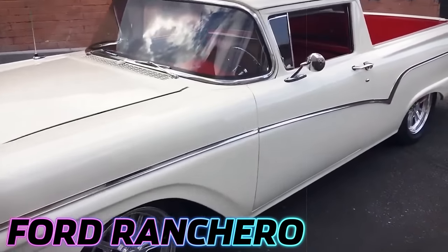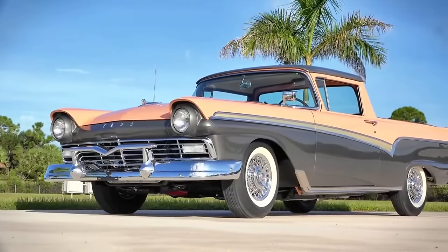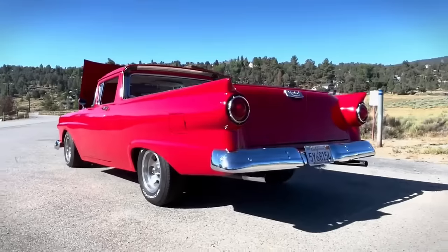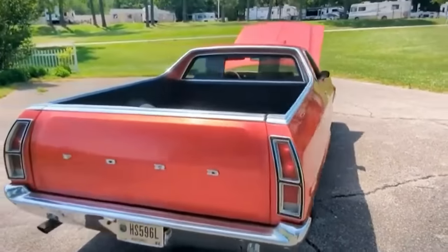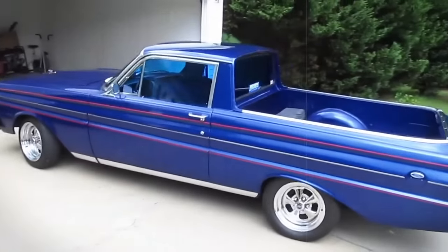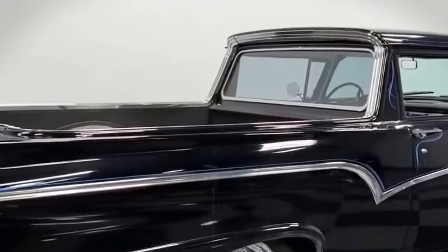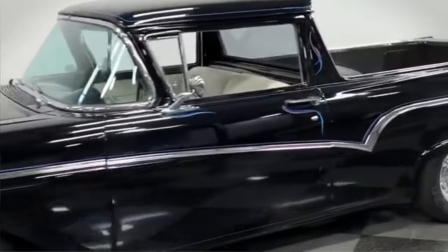The Ford Ranchero, produced from 1957 to 1979, was a unique vehicle combining the utility of a light pickup with the comfort and riding characteristics of a car. It was particularly notable for its cargo capacity, which was marginally higher than the half-ton F-Series pickup. Throughout its production, the Ranchero underwent several changes, adapting to market trends. In 1960, it was redesigned to be smaller, based on Ford's compact Falcon — a response to the popularity of small, economical cars and the economic recession of the late 1950s. The Falcon Ranchero featured an 800-pound load capacity and engine options including a 144-cubic-inch straight-six and a 260-cubic-inch V8.